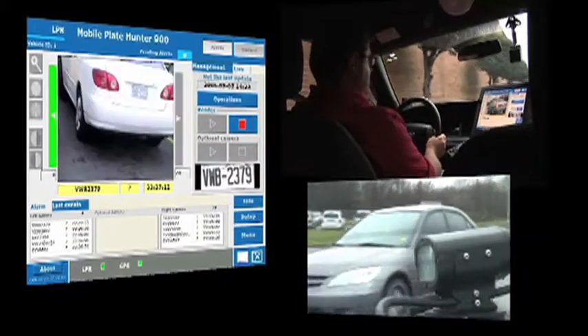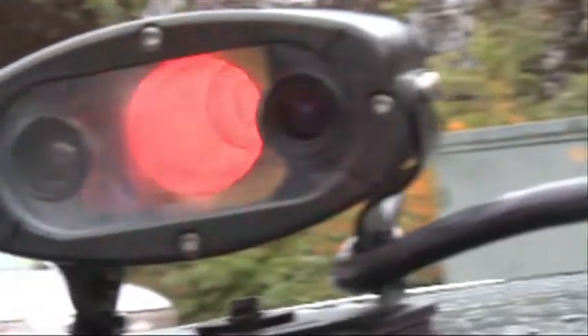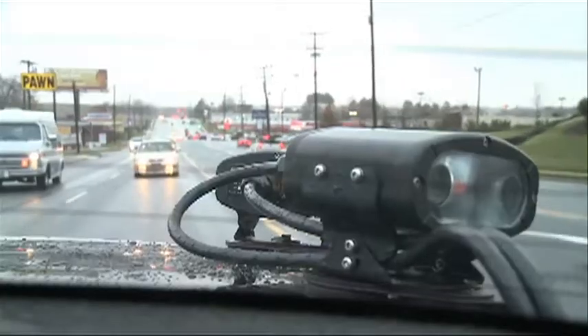Today, he doesn't miss anything. He drives down the street with his eyes on the road. The system's reading 1,800 plates a minute, both sides of the vehicle, everything coming and going — more plates than an officer could possibly ever fathom. When it sees something that's hot, it alerts on it right away, and that officer knows this is something he has to take a closer look at.